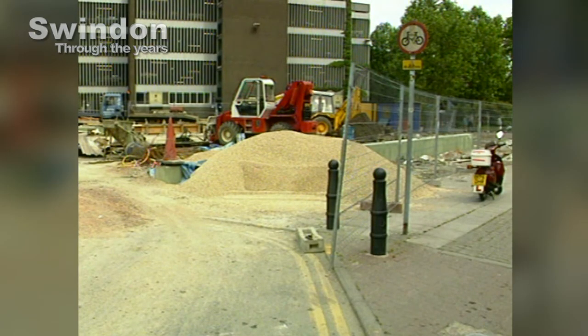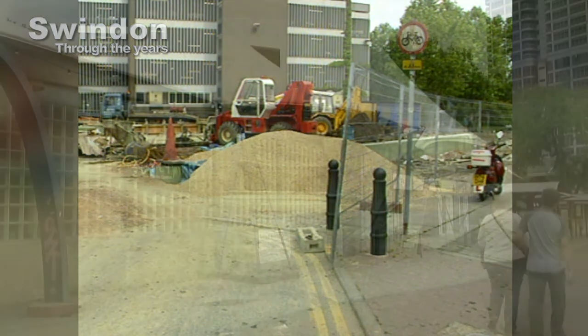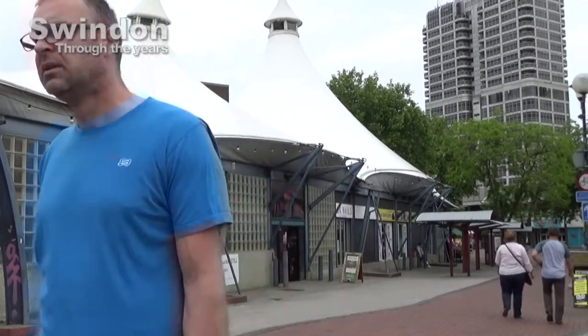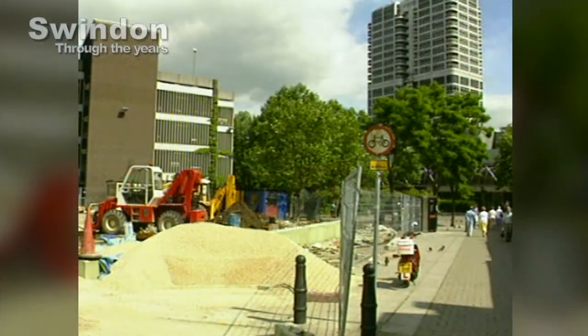It was in 1892 that the original market, part of the Mechanics Institute building, was replaced by the much-missed triangular brick building that went on to house over 17 shops.